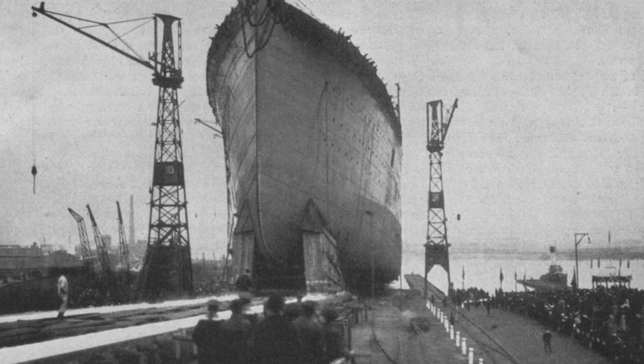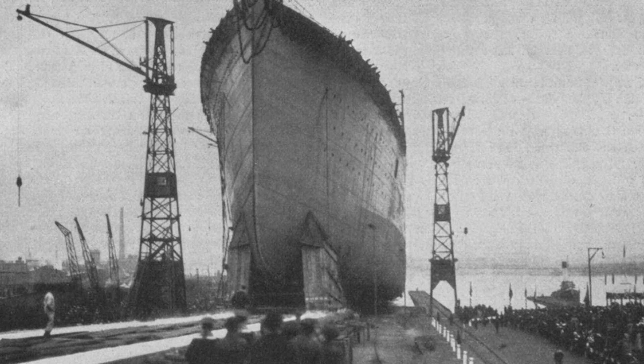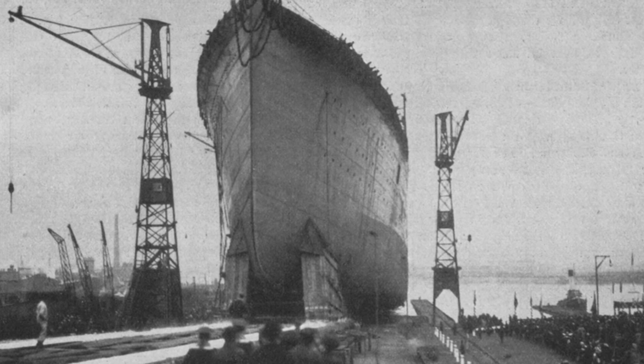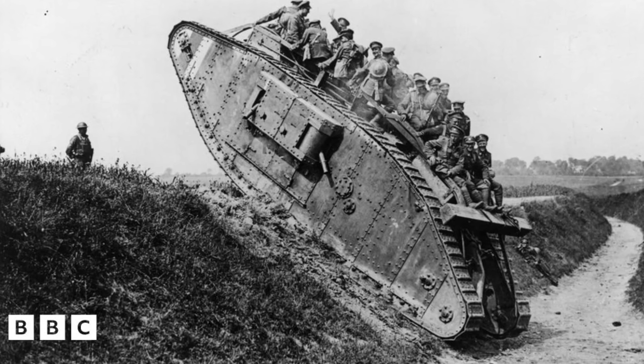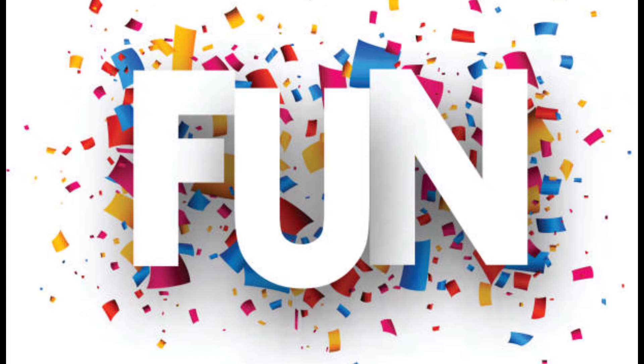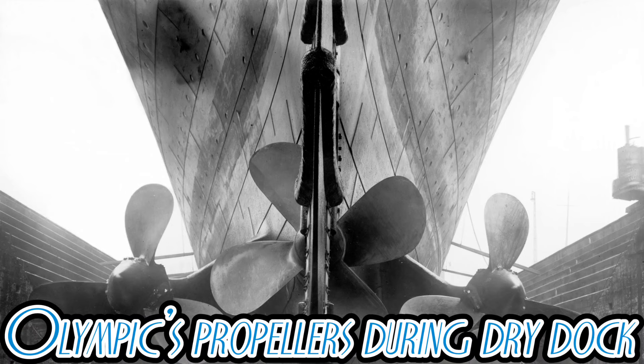As for her construction process, it was relatively uneventful — for the first part, at least. She was launched in 1913, but wouldn't be completed for another nine years, as during her construction the European powers decided that declaring war on each other would be fun, meaning there was a shortage of labour and material to finish her construction.